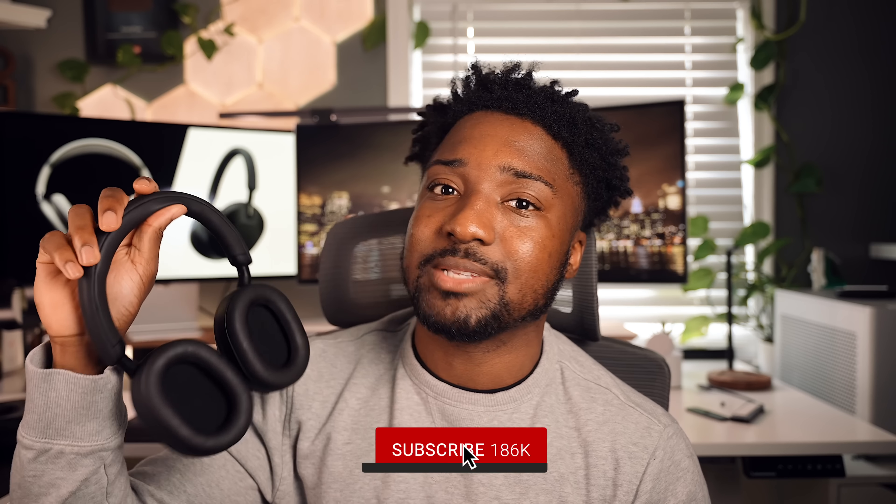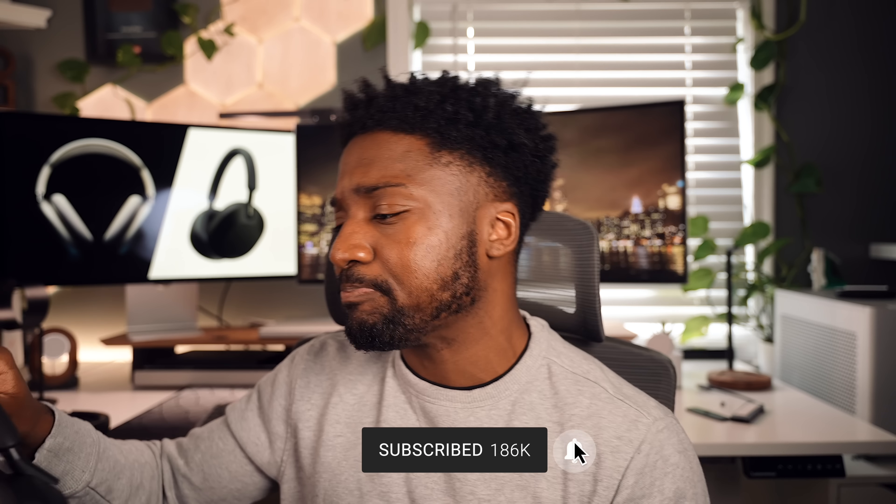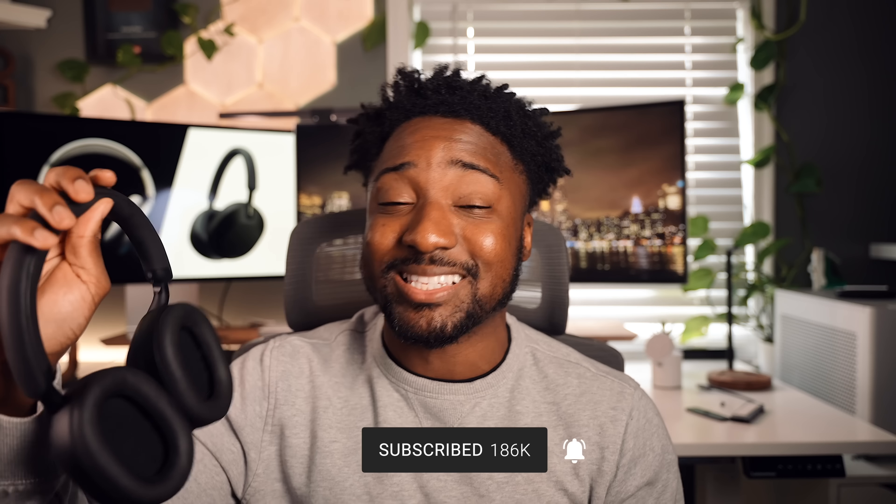When I have these headphones on, I can make this video right now and I can still hear myself — it feels like I don't even have them on. The microphones are crystal clear, one-to-one; it's hard to even tell the difference. Apple knocks it out of the park when it comes to transparency. When I activated the XM5s' transparency, I sound a little robotic — it doesn't sound near as one-to-one as the AirPods Max. AirPods Max blows the XM5s out of the water when it comes down to transparency.